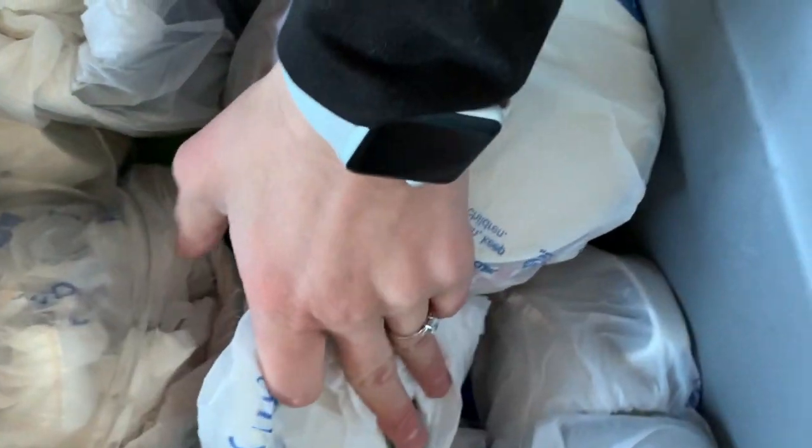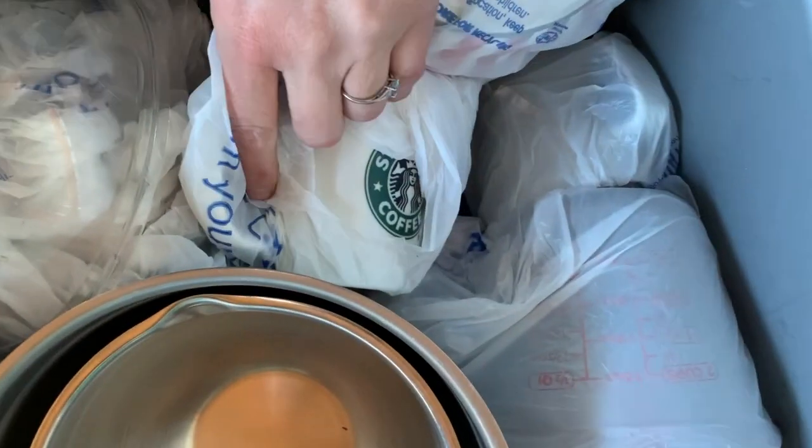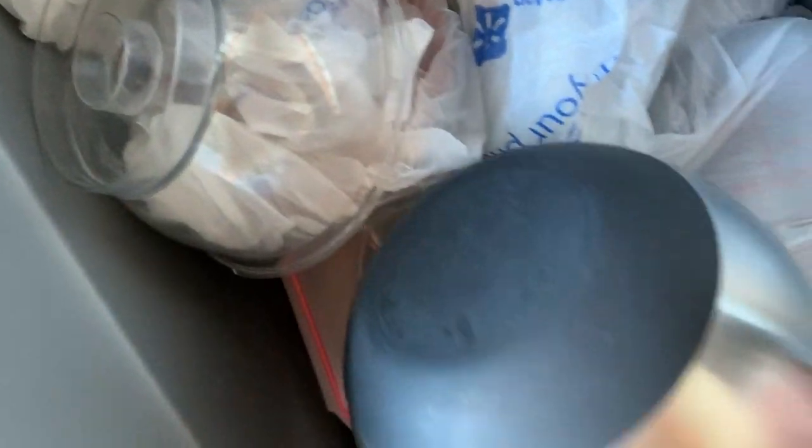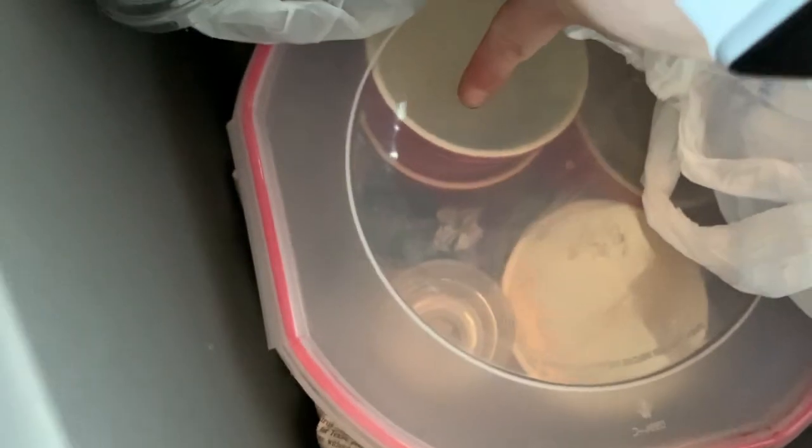Seahawks glass popcorn bowl, glass measuring cups, Starbucks mug, Kirkland bowls, little red cups, Tupperware.